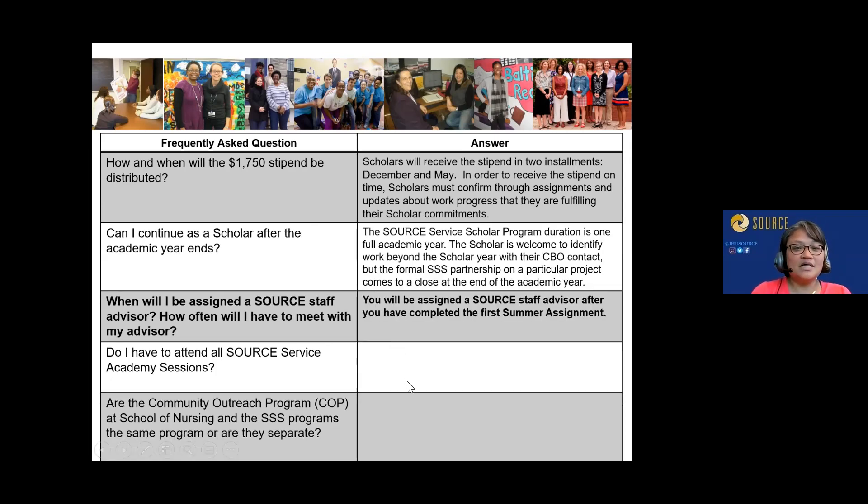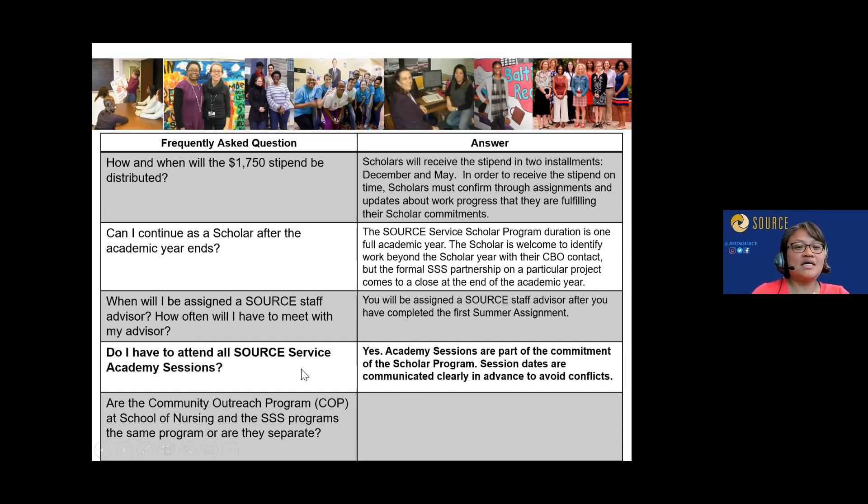You'll be assigned a Source staff advisor by August or September. Do you have to attend all Source Service Academy sessions? Yes — because we're helping prepare you to go out with the community carrying the Johns Hopkins brand. In the worst case, if a student simply cannot attend, it's treated as an excused absence and sessions are recorded with possible makeup options, but that is case by case.